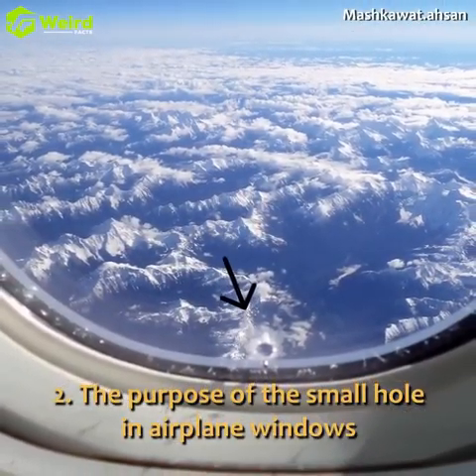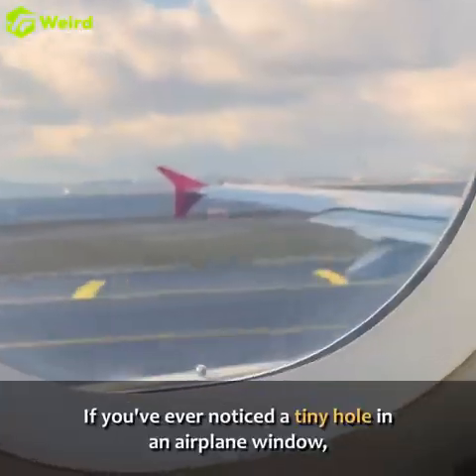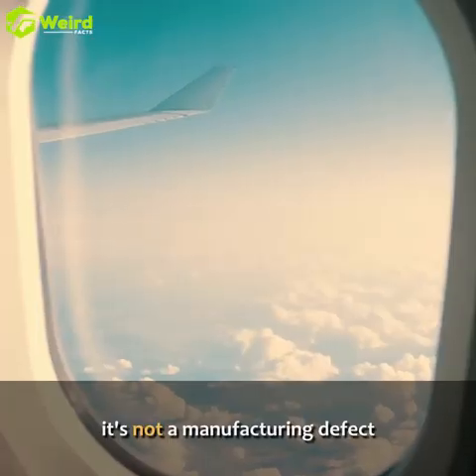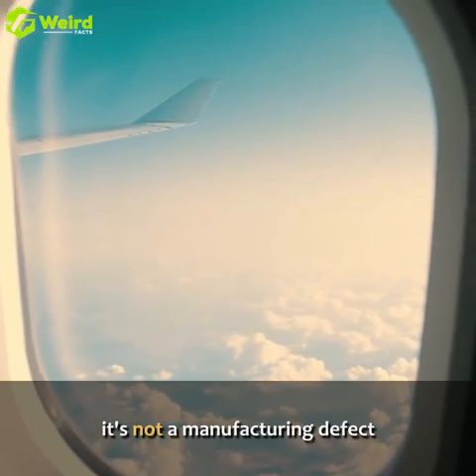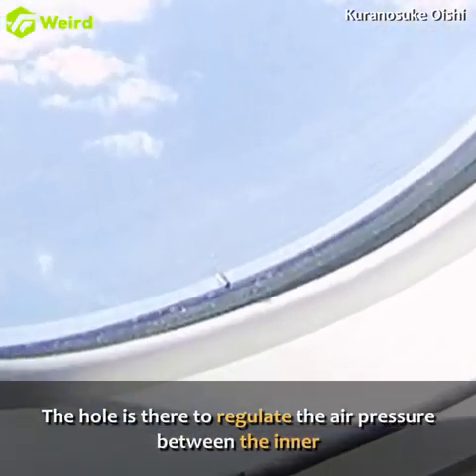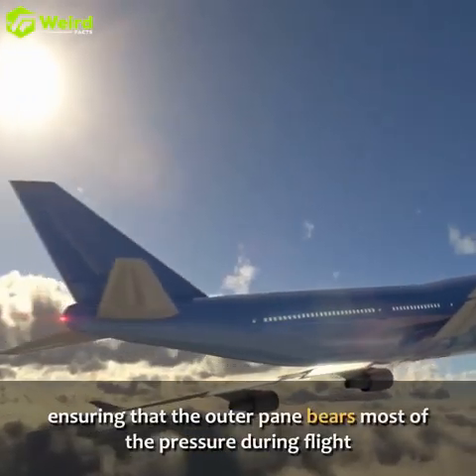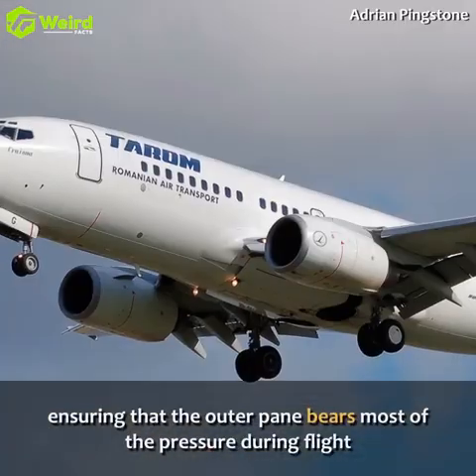The purpose of the small hole in airplane windows. If you've ever noticed a tiny hole in an airplane window, it's not a manufacturing defect. The hole is there to regulate the air pressure between the inner and outer panes of the window, ensuring that the outer pane bears most of the pressure during flight.